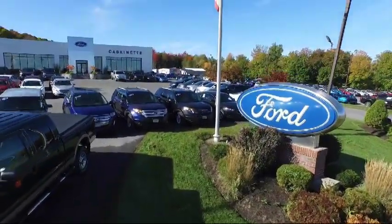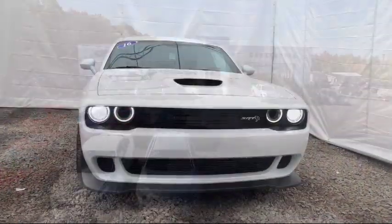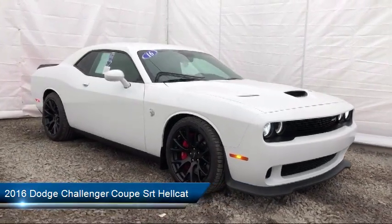Welcome to Cascanet Ford, and here's a look at another one of our great vehicles from our extensive inventory. It comes equipped with rain sensitive windshield wipers, park view rear backup camera, and heated front seats.